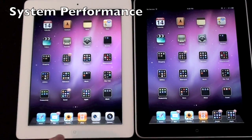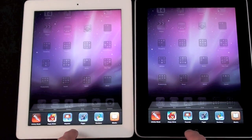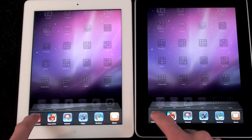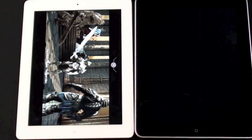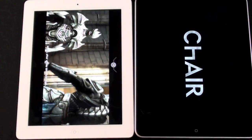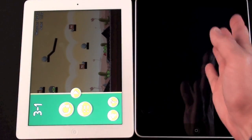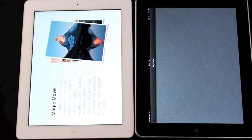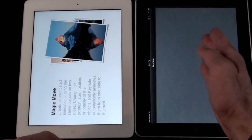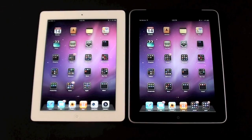For my next test I want to test system response time. Bringing up the app launcher, you can see that iPad 2 was a little faster. Now let's click on some of the suspended apps. Infinity Blade suspended properly on iPad 2 and it did not on iPad 1. Again iPad 2 suspended the game and iPad 1 did not — and again iPad 2 suspended properly while iPad 1 did not. In the end, iPad 2 is substantially faster, better for gaming, better for app switching. It can suspend apps properly because it has more memory.